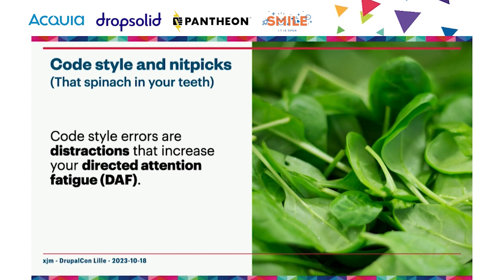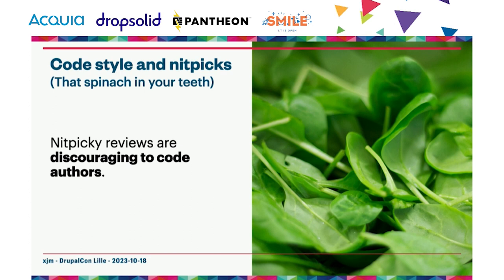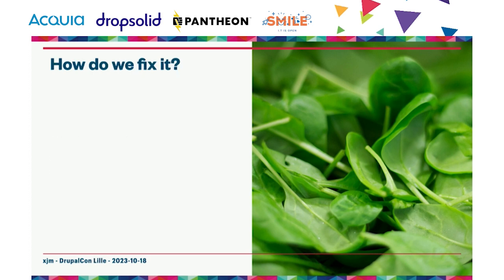Trivial decisions about fixing code style errors add to decision fatigue for both reviewer and author. But on the other hand, nitpicky reviews are really discouraging to code authors — they've spent hours or days fixing something, and instead of evaluating their design or appreciating their work, you get lost in formatting issues or spelling errors. It can seem oppressive or like a lack of appreciation for the contributor's work.